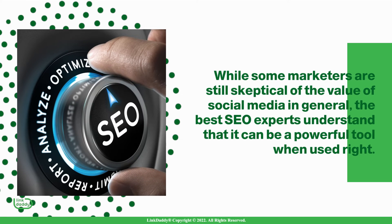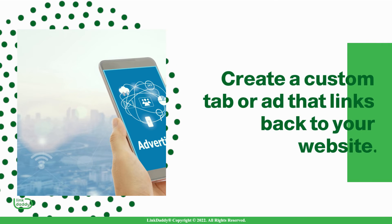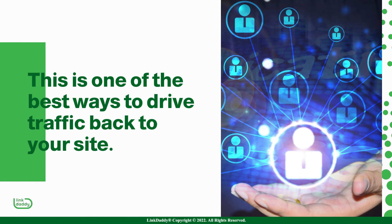While some marketers are still skeptical of the value of social media in general, the best SEO experts understand that it can be a powerful tool when used right. Here are some ways you can use Facebook for SEO purposes. Create a custom tab or ad that links back to your website — this is one of the best ways to drive traffic back to your site.